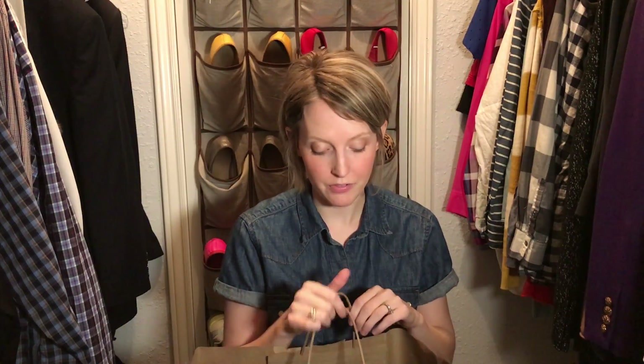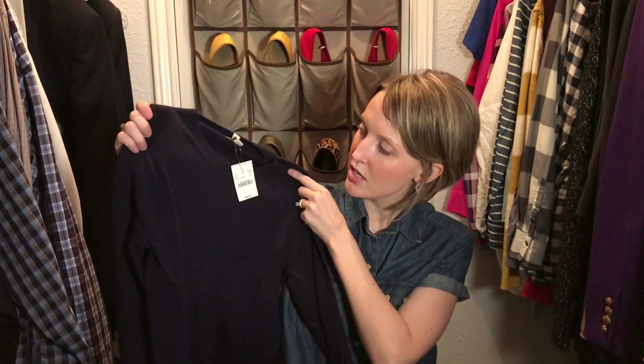Last but not least from Gap, I bought a bunch of underwear — I'm all about the granny panty, so TMI, just being honest. On to J.Crew — this was probably the best deal of Black Friday, everything was 60% off in store. First up I got these crew neck sweaters.